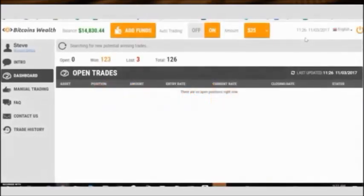All right, we're back and in the past 24 hours the balance climbed to insane heights. We're at a staggering $14,830.44.